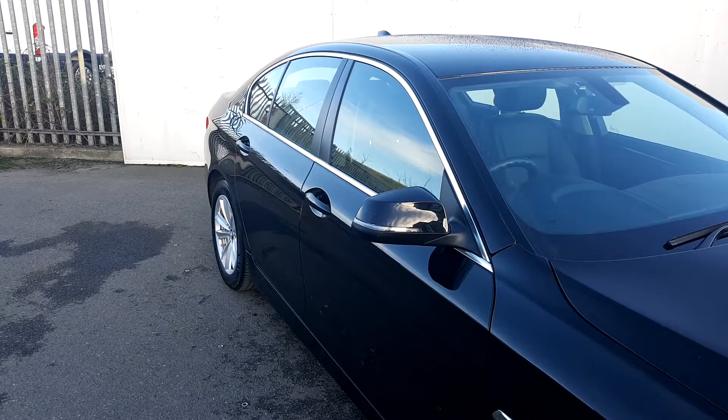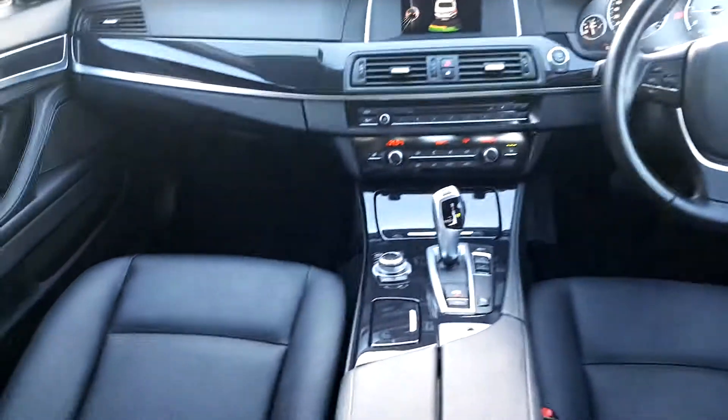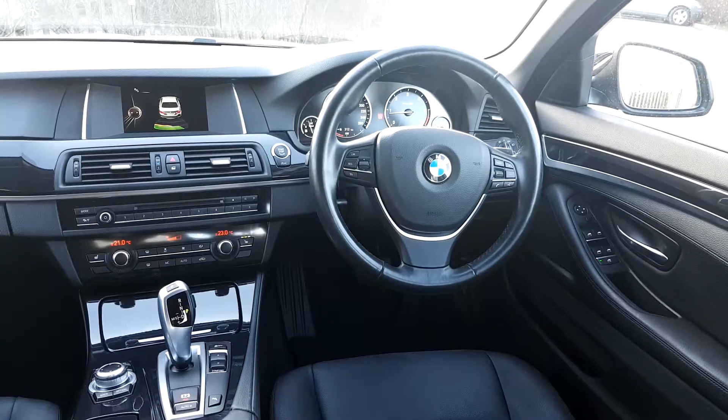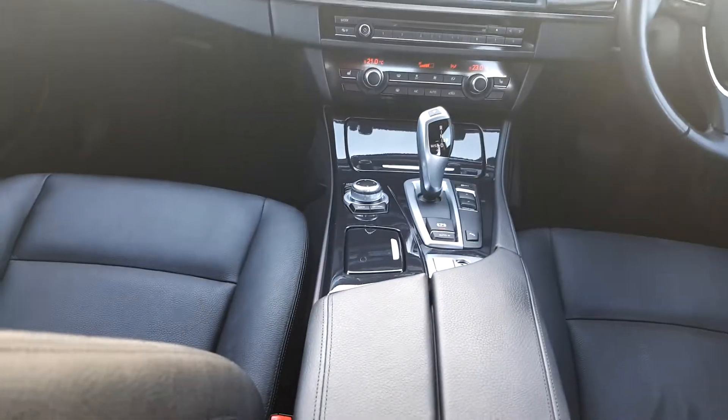I'm going to quickly take a look inside the car. It's got a black leather interior, multi-function steering wheel, and a display screen for media, radio, and navigation.